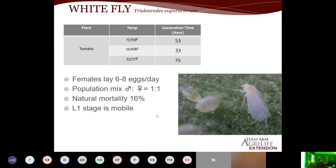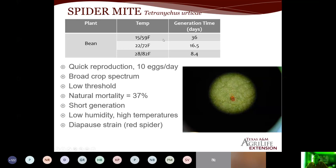Spider mites — similarly temperature dependent. At cooler temperatures, generation time is 36 days, but when we get up to 82°F it cuts down to 8.4 days. Very quick turnaround and quick reproduction. Females can lay up to 10 eggs a day and will attack multiple species — just about everything. When we talk about low threshold, you don't want a lot of these in your crop, especially for commercial growers, because the stippling damage on the foliage is not good looking and people won't buy that crop.